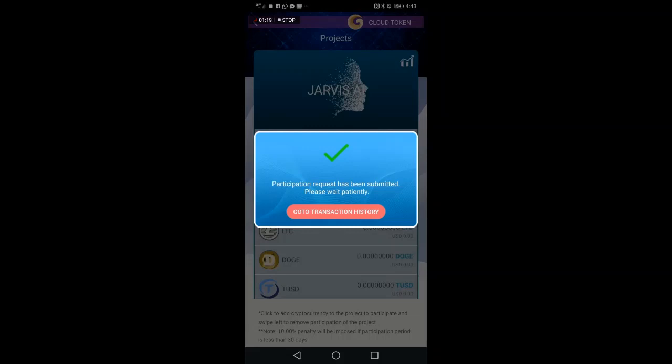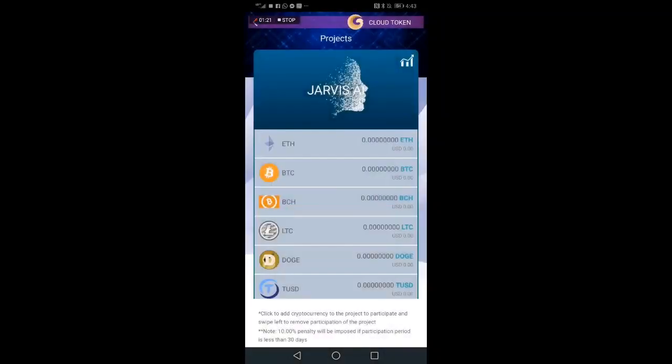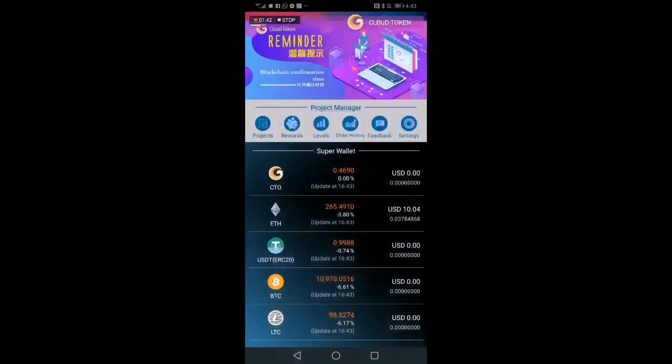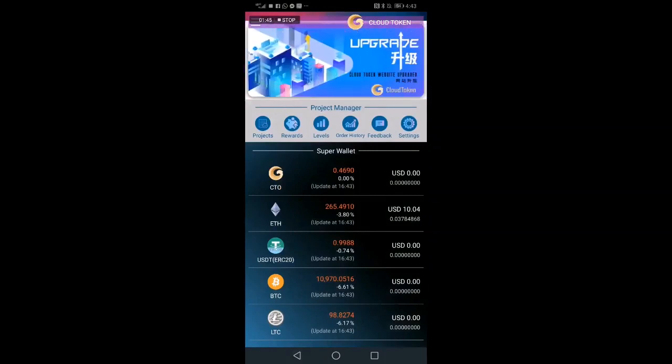That's how simple it is — three steps: setting up your wallet, moving some digital assets into your super wallet, and then applying it to Jarvis. You'll have to be patient and wait for that Ethereum to show up in the Jarvis project. It usually takes 24 to 48 hours before you get your first set of rewards — your first batch of cloud tokens.